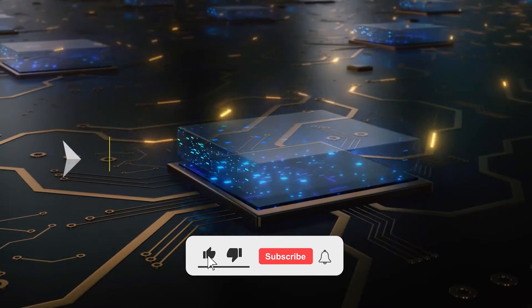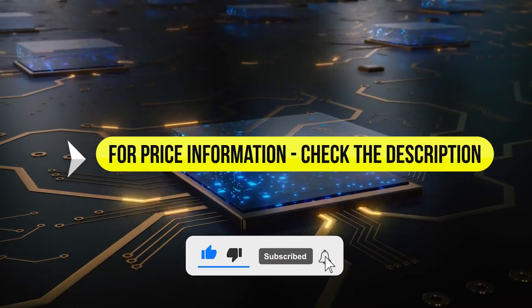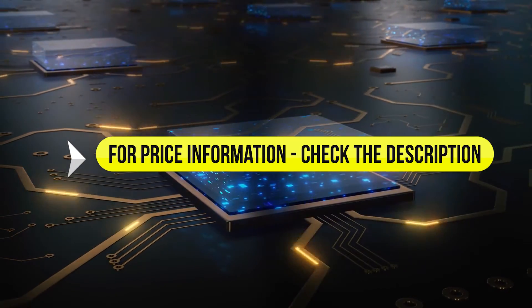With all that said, let's take a look at the roundup. Price information and all motherboards mentioned in the video are available in the description.